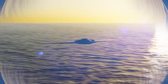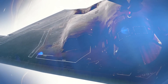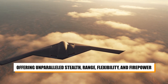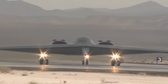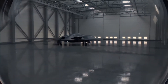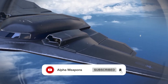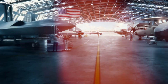The B-21 Raider represents not just an evolution in bomber technology, but a revolution. It's designed to meet the challenges of 21st century warfare head-on, offering unparalleled stealth, range, flexibility, and firepower. As the world becomes more complex and unpredictable, the need for an aircraft that can strike anywhere at any time without being detected has never been greater. The B-21 is poised to become the backbone of the U.S. Air Force's bomber fleet, ensuring America's air superiority for years to come.